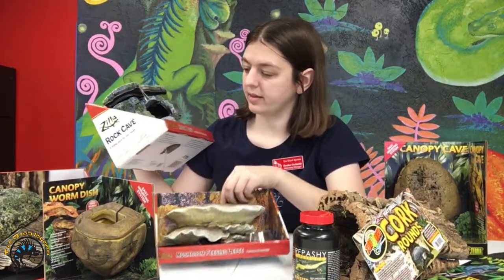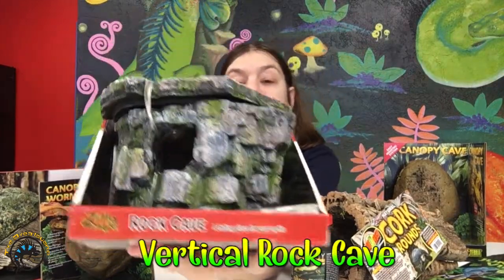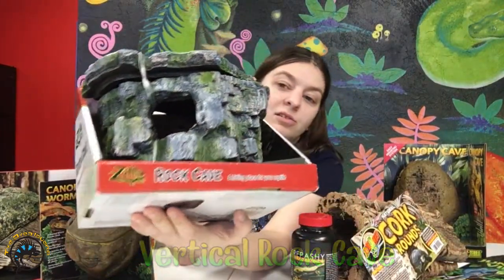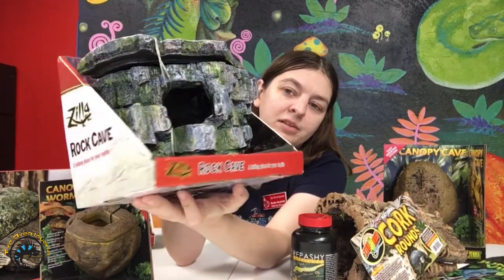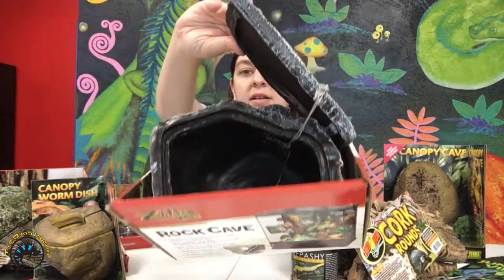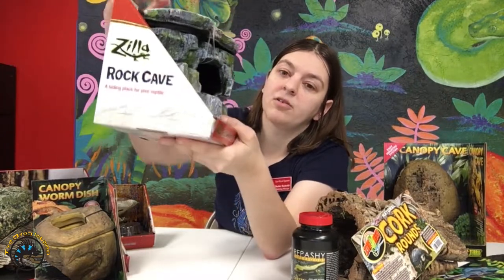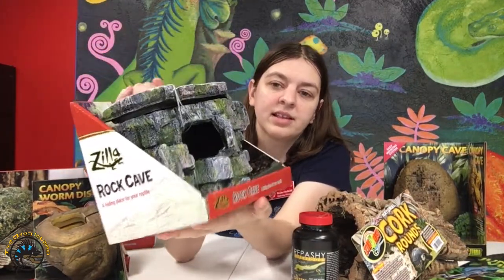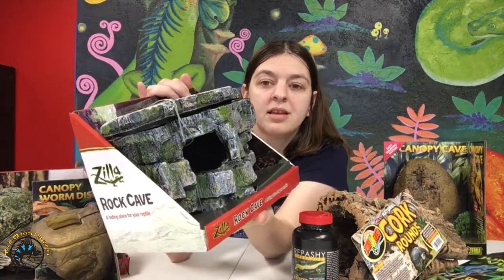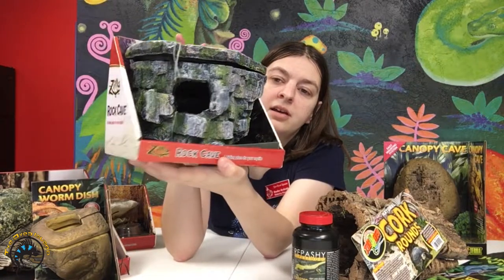Now a couple of the other hides that we have — these are actual hides that they can sleep in. We have a rock cave. It's got a good jungle theme going and inside you open up this cover and there's a little cave for them to hide in. That's something else you can stick on the wall. They can sleep there during the day and then they'll climb out during the nighttime because they're nocturnal animals. They'll spend probably most of their time in there during the day.